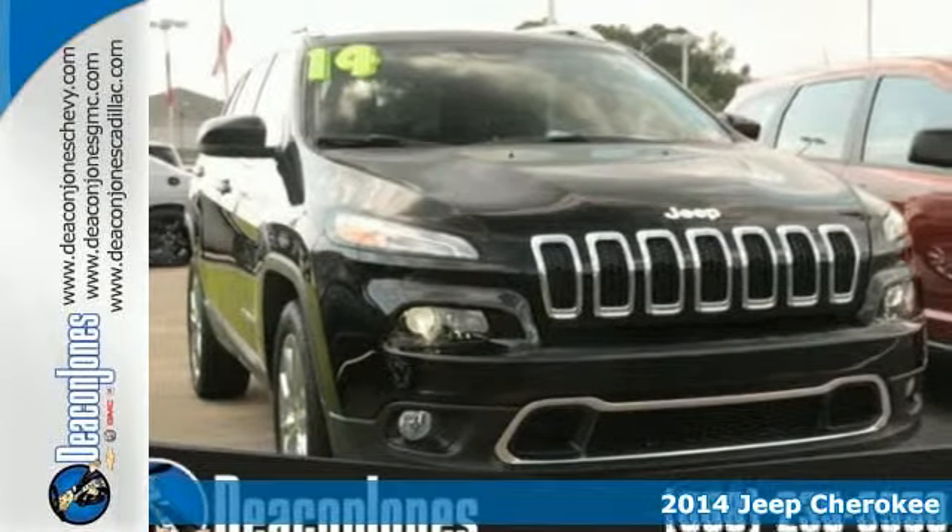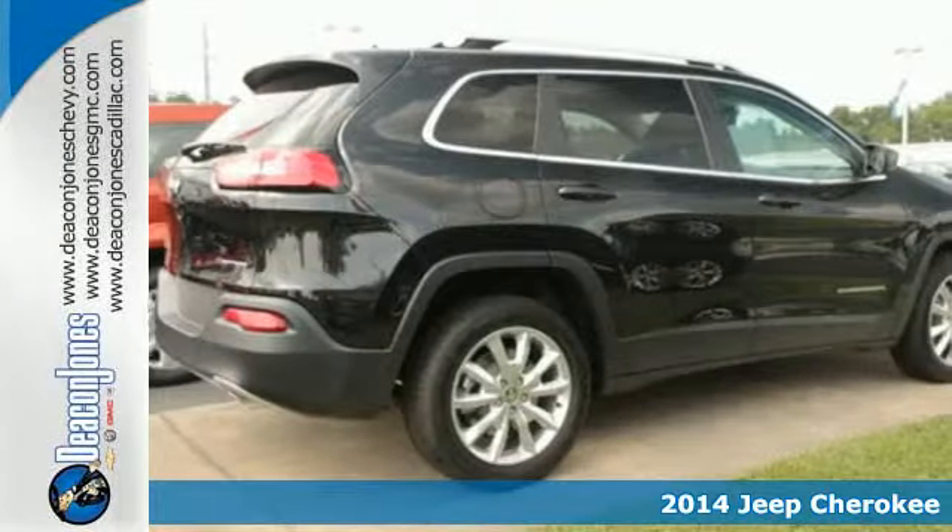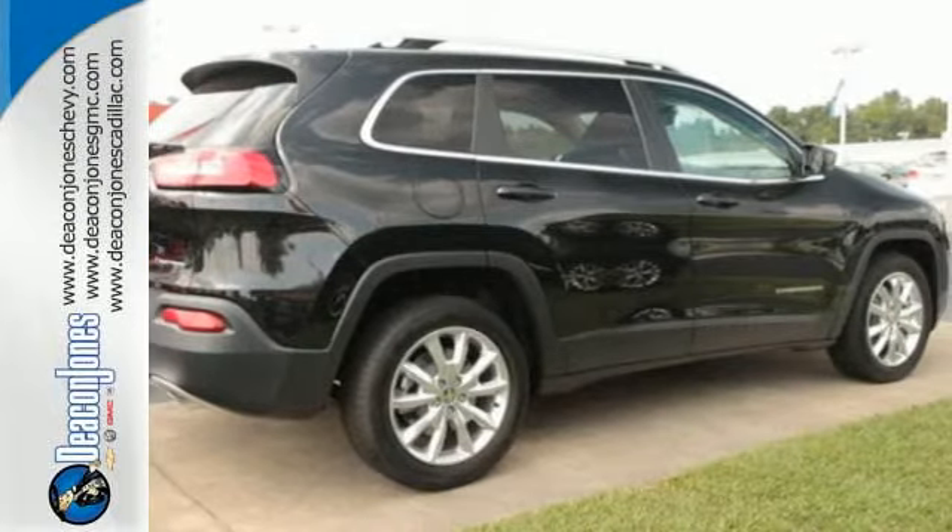It's a 2014 Jeep Cherokee. When adventure calls, answer with the capability of this SUV. With a 9-speed automatic transmission and LED tail lamps, you can travel anywhere the road takes you.